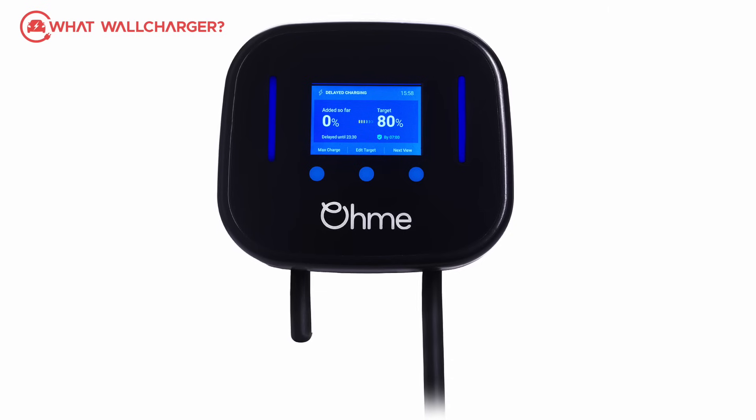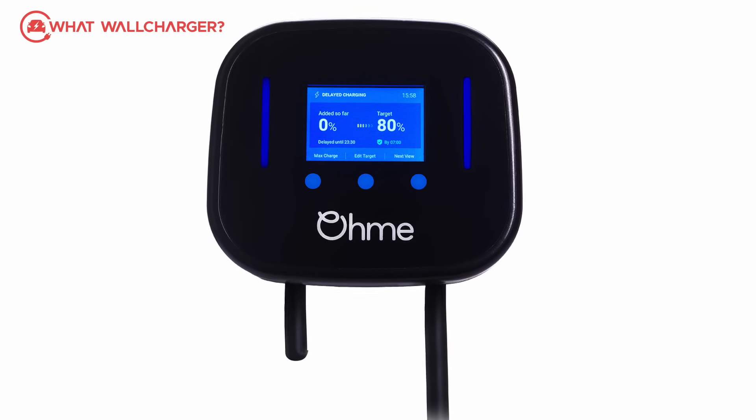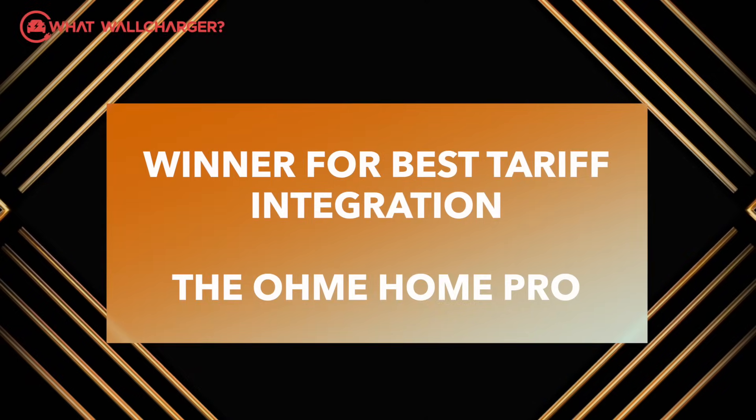In the industry they call the OMI a smart charger for good reason. It can sync with energy providers to tap into super cheap electricity whenever it's available from the grid. It's so good at what it does that it won the What Car? charger award for best tariff integration, which in plain English means it can save you hundreds of pounds a year compared with conventional charging.